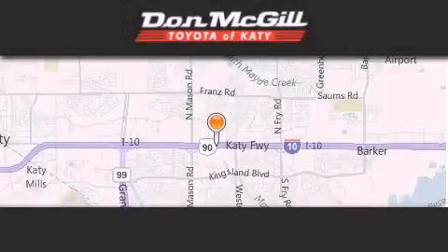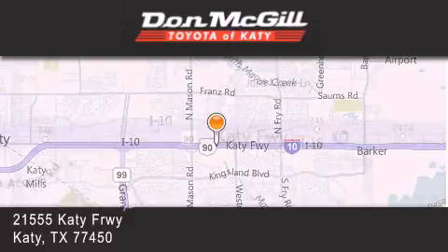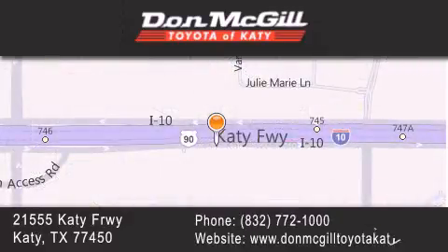Don McGill Toyota of Katy is located at 2155 Katy Freeway in Katy. Our goal is to exceed all of your expectations to ensure that you will return for future visits.